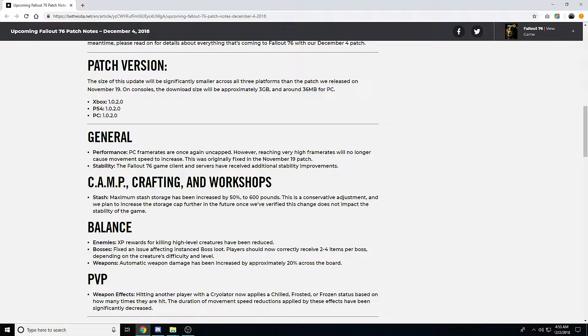For stability, the Fallout 76 game client and servers have received additional stability improvements. That's common stuff I'd assume they'll be doing every single patch. There's nothing else listed under overall performance, so I'm wondering if the stability section includes FPS performance increases for consoles and PC. They do seem to be more specific with these patch notes than the first patch after launch.